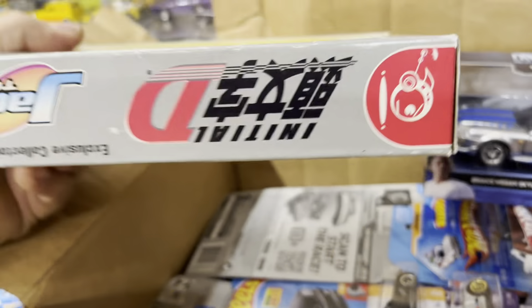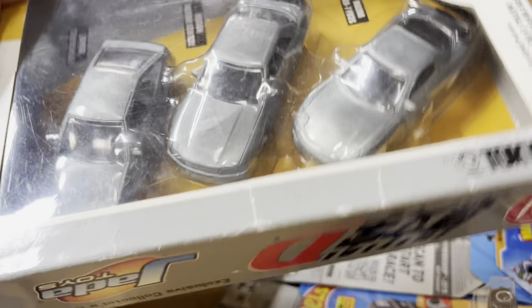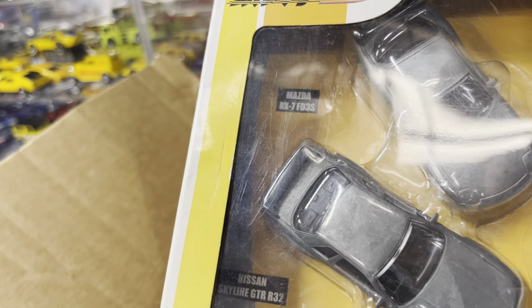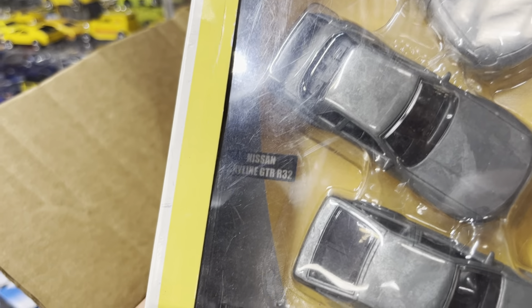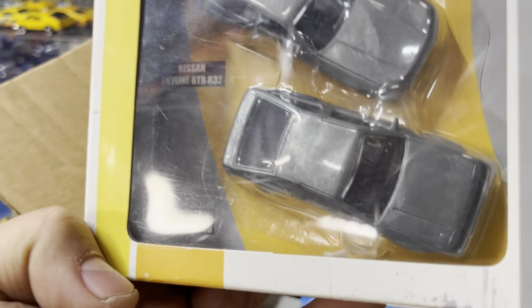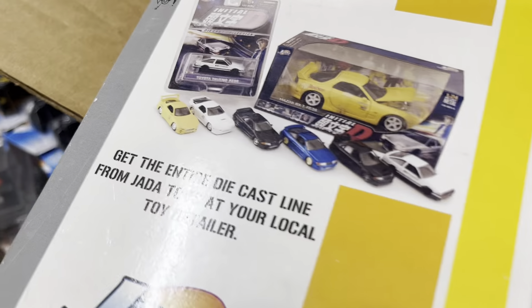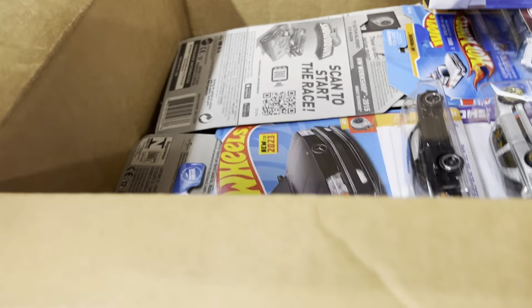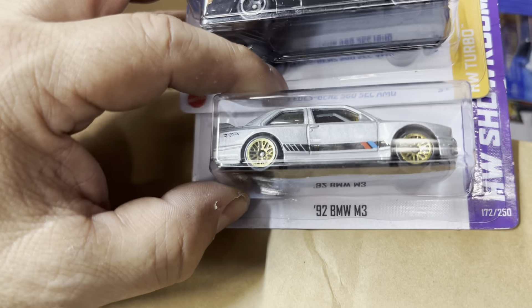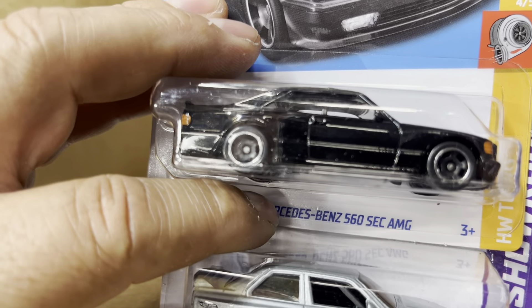Oh, look at this — Initial D! Oh yeah, no paint guys — it's a Mazda RX7. And a Skyline GTR R32, Toyota Trueno 86 — no paint, that's crazy. Well, maybe with paint it looks like that. Pretty old one. See what else — look at that, BMW M3, nice color.